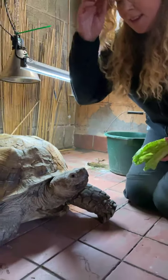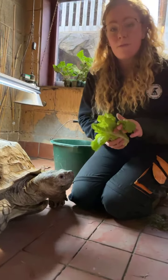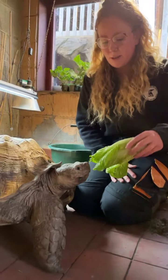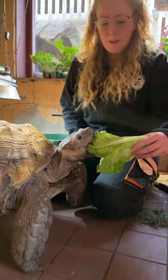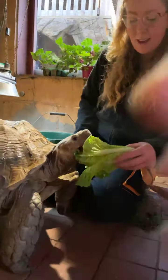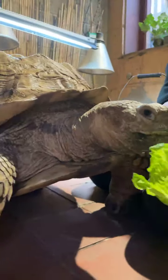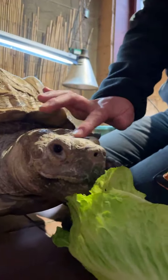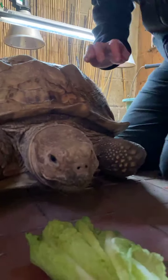Here is Jack now. Jack is our sulcata tortoise — these are sometimes also called spurred tortoise. You can see Jack is definitely ready for his breakfast; I hope he doesn't stand on me because he's quite heavy. You can see he really loves this romaine lettuce — have a nice close look at him.